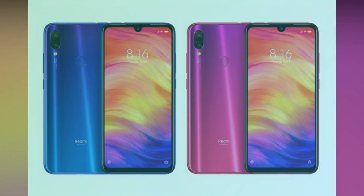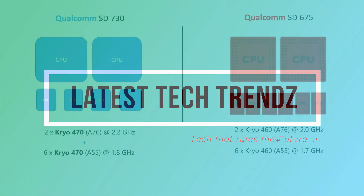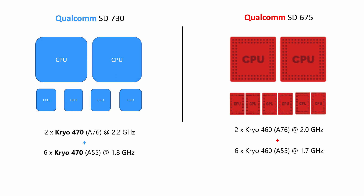Without any further delay, let's get started. The first and foremost important aspect is the CPU. Snapdragon 730 uses two powerful Cryo 470 cores based on ARM Cortex A76 architecture clocked at 2.2GHz, and six power-efficient Cryo 470 cores based on ARM Cortex A55 clocked at 1.8GHz. Snapdragon 675 also has a similar 2+6 core combination with the same frequencies, but uses Cryo 460 cores. Both CPUs are extremely good, but the Cryo 470 cores in Snapdragon 730 slightly edge the Snapdragon 675 due to better optimization.